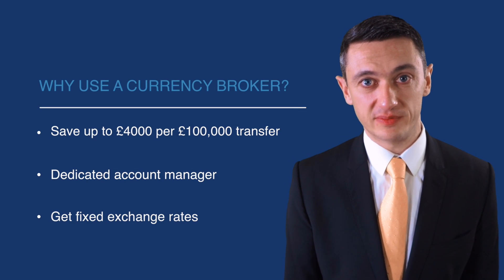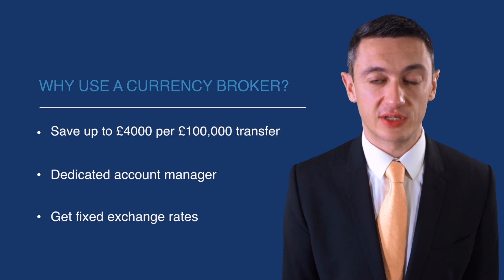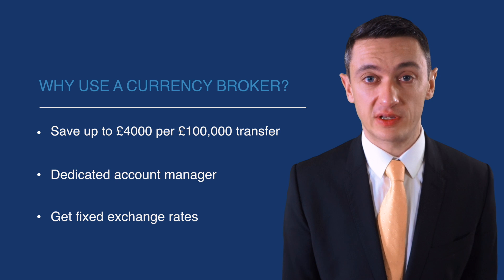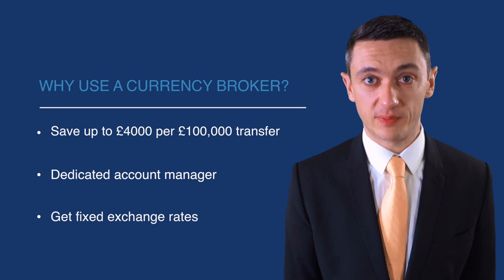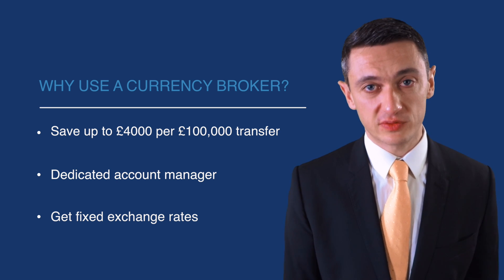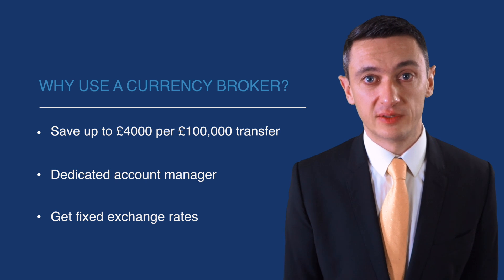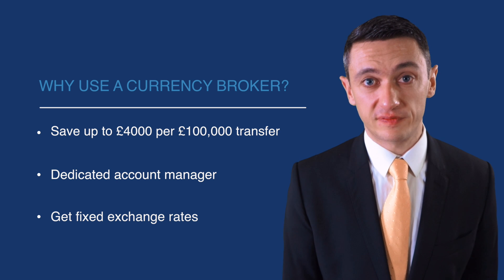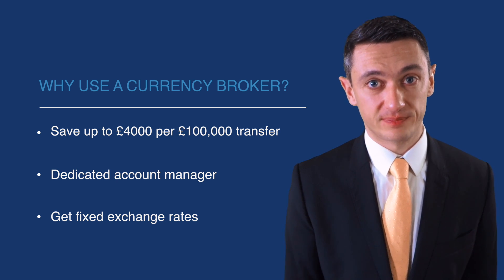Generally, for any overseas payment you should use a reputable currency broker such as Currency Index. Not only can you save up to four thousand pounds for every hundred thousand transferred compared to using your bank, but you can benefit from the personal service of a dedicated account manager who you can talk to any time about which way exchange rates are moving and why. You can also fix an exchange rate up to two years ahead.